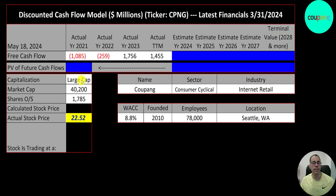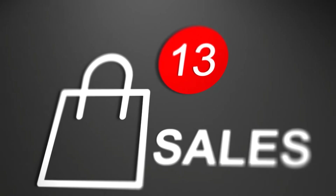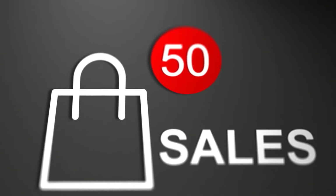This is a large cap company, $40 billion market cap. They're trading at $23 a share and they have 1.8 billion shares outstanding. Coupang is the largest online marketplace in South Korea. People call them the Amazon of South Korea.